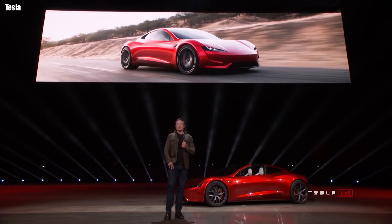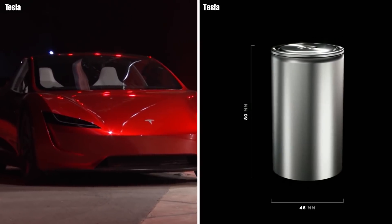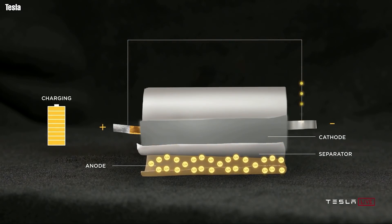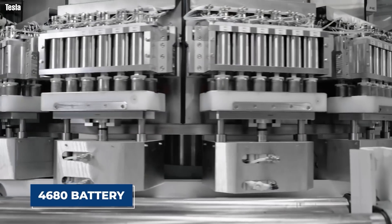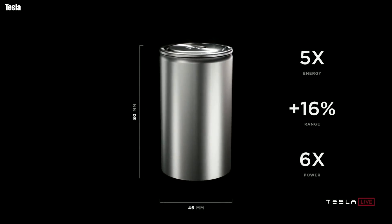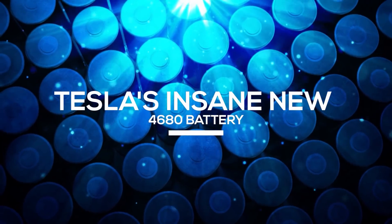When Tesla released its groundbreaking Roadster, it was the first time an automobile company used a lithium-ion battery in a production electric vehicle. While the company has made many improvements to its battery in subsequent models, it wanted something more and embarked on the radical 4680 battery. Now that Tesla's new 4680 battery is finally here, what makes it beat all other batteries hands down? Join us as we explore Tesla's new 4680 battery.